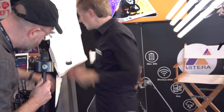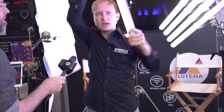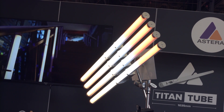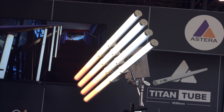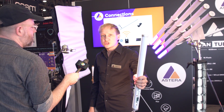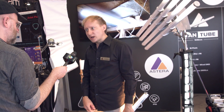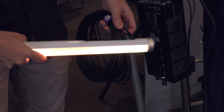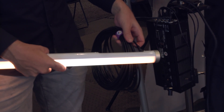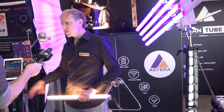They're battery powered — that's the cool thing about it. You can take them out and put them anywhere you want, light up people, light up scenes. It takes two to three hours to charge and you get one hour 45 minutes on a full charge. When you run out of battery, you can also hardwire them. We have this charging box here — you can plug in up to 45 feet of cables into this box.